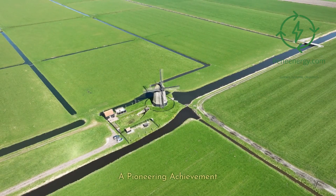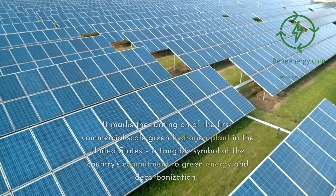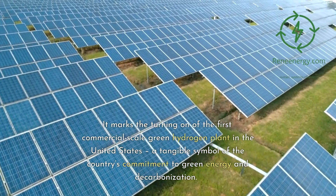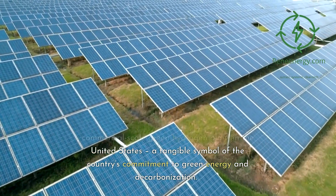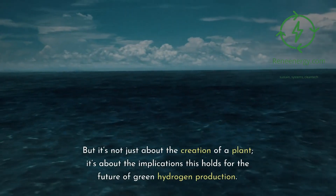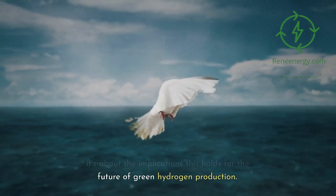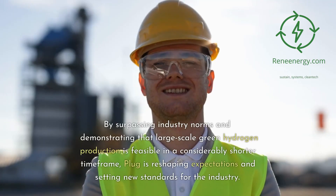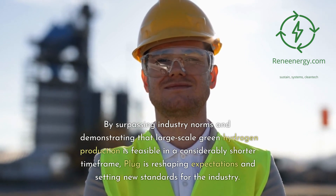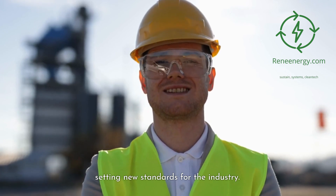A pioneering achievement. This plant represents a significant achievement — it marks the turning on of the first commercial-scale green hydrogen plant in the United States, a tangible symbol of the country's commitment to green energy and decarbonization. It's not just about the creation of a plant; it's about the implications this holds for the future of green hydrogen production. By surpassing industry norms and demonstrating that large-scale green hydrogen production is feasible in a considerably shorter time frame, Plug is reshaping expectations and setting new standards for the industry.